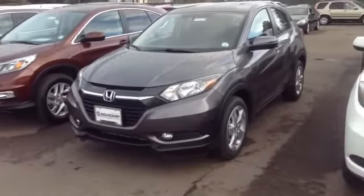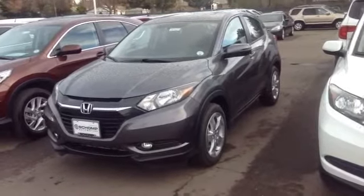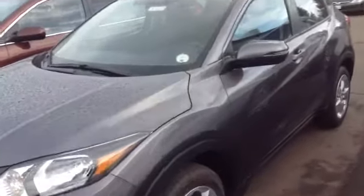Hello Lori, this is Daniel King down at Shomp Honda in Littleton. I just wanted to take a quick video of the HR-V you've been looking at. This is the EX model. This isn't the exact color that you wanted, but this is exactly the one you were inquiring about.